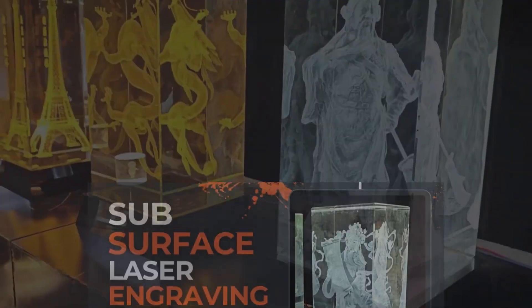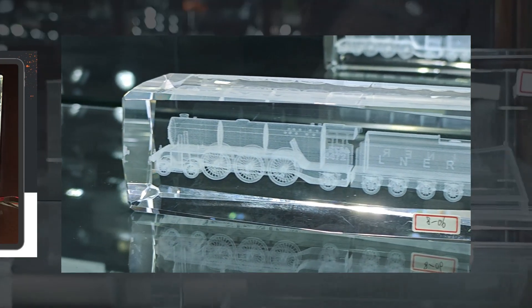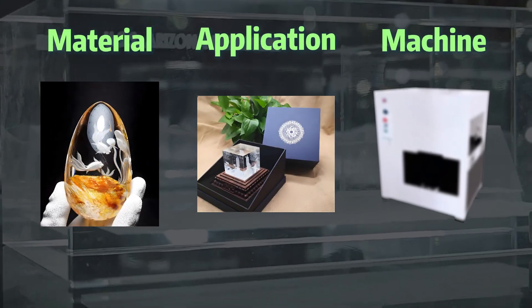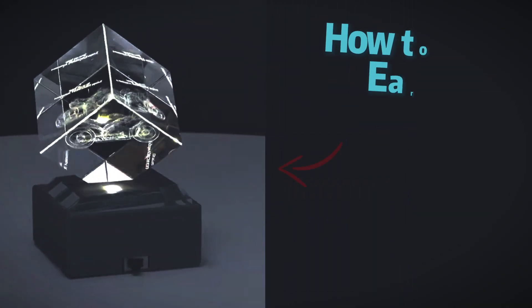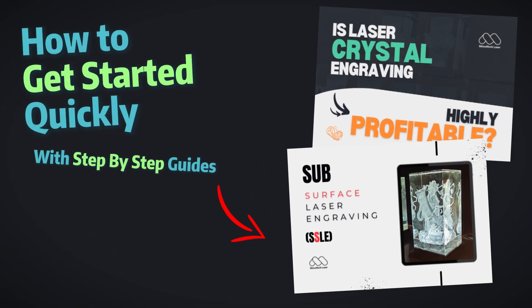In our previous video on 3D subsurface laser engraving, we explored how this technology can embed 3D images into glass and crystal. Today we'll discuss three essential factors to consider when choosing a glass engraving machine for your business. We'll highlight key features to look for and explain why such an investment can be a lucrative side hustle, as well as some shortcuts to get you started.